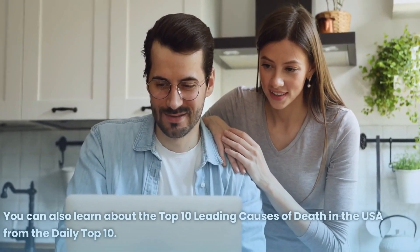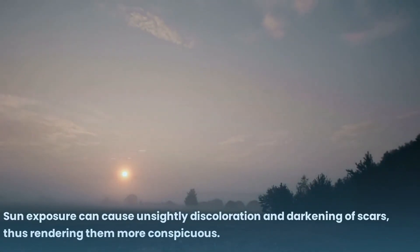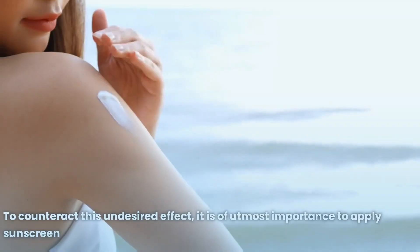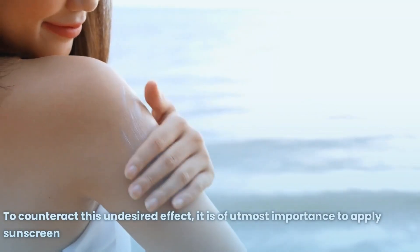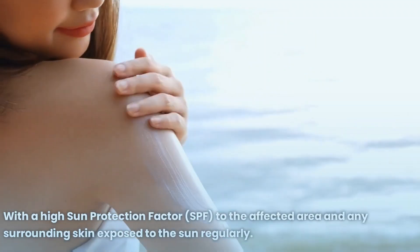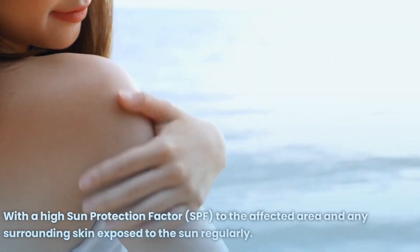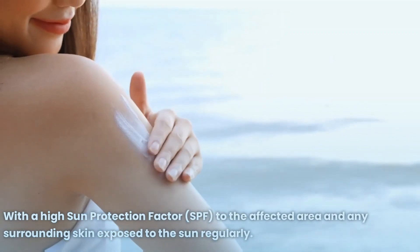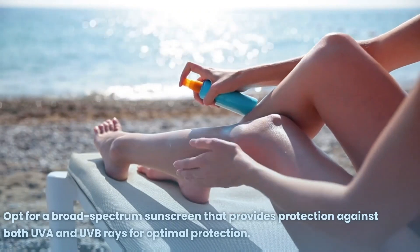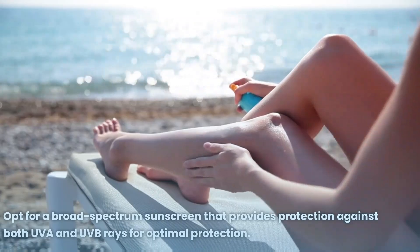Number 10: Sun Protection. Sun exposure can cause unsightly discoloration and darkening of scars, rendering them more conspicuous. To counteract this effect, it is important to apply sunscreen with a high sun protection factor (SPF) to the affected area and any surrounding skin exposed to the sun. Opt for a broad-spectrum sunscreen that provides protection against both UVA and UVB rays for optimal protection.